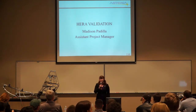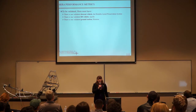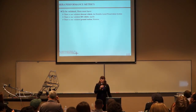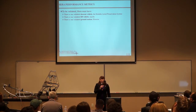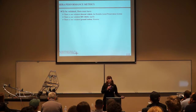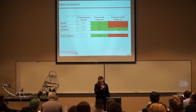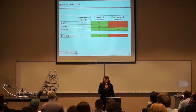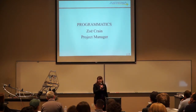I'm going to go over the HERA validation. Some performance metrics for HERA: in order for HERA to be validated, it needed one validated descent vehicle, one validated lift vehicle, and one validated ground station. However, all three systems were numerically validated, but only one system was experimentally validated. So with that, HERA was not validated. I'd like to hand it off to Zoe Crane to finish with programatics.